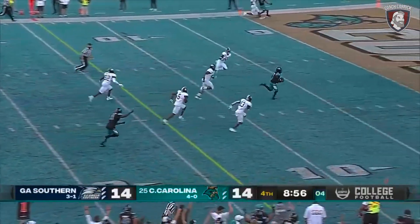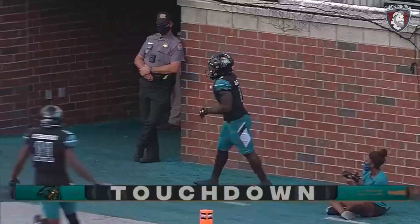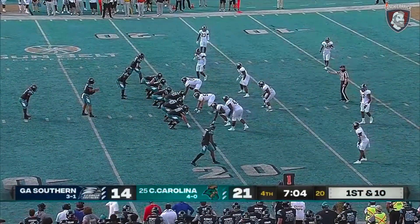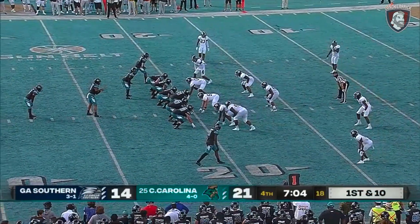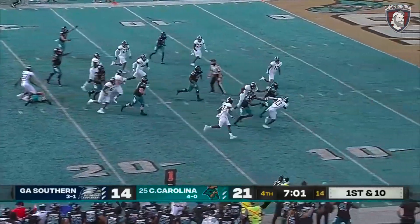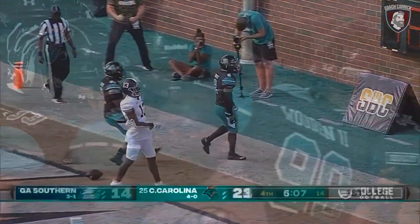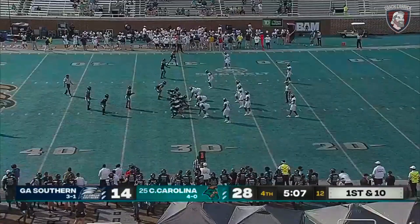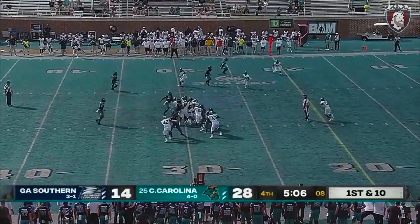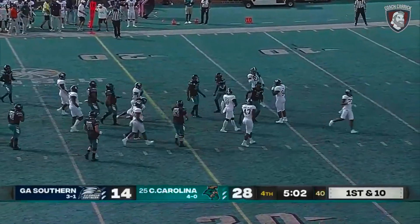Payton pulls it — CJ Marable all by himself. Touchdown, Chanticleers! Payton gives it up to Reese White — boom. Their first ranked win in Coastal history, and then they get their first ranking. They've responded pretty well so far. Shamari Jones — it's been his fourth quarter.